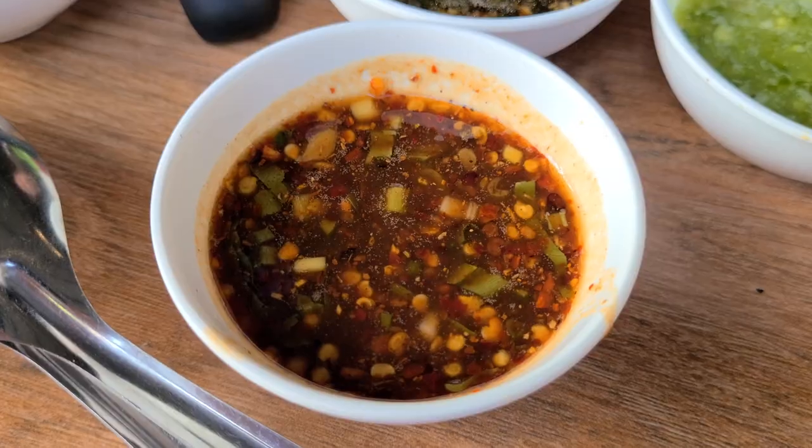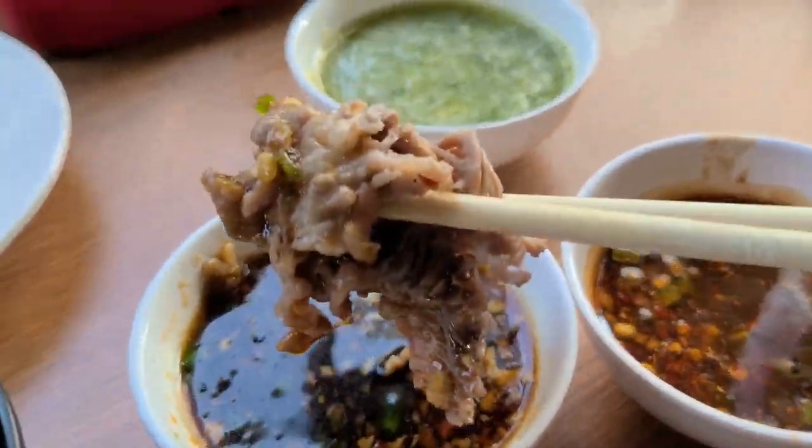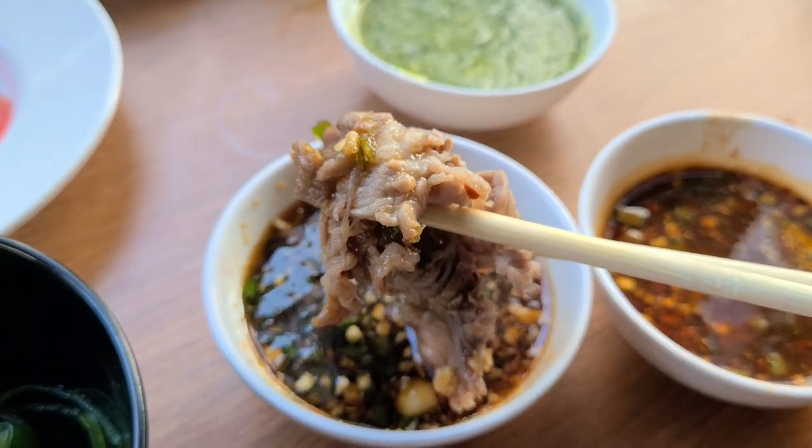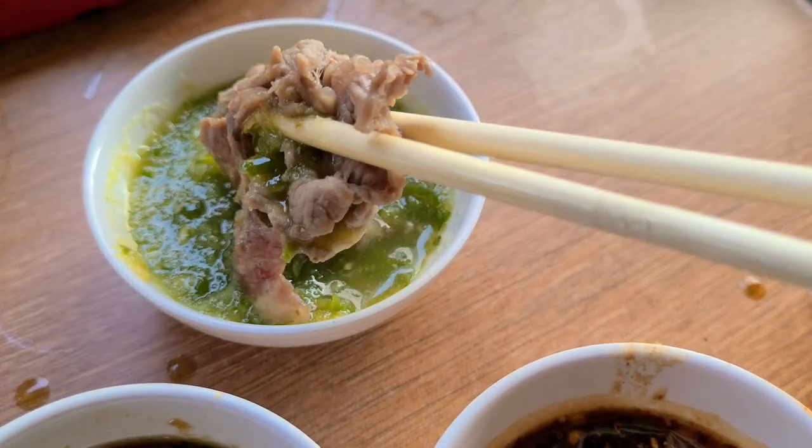Let's try the dipping sauces with this beef. This one looks spicy — a little vinegary and sour. This second one is better — more of a soy-based dipping sauce. The seafood dipping sauce is interesting with the beef, but I think I'll go with the soy and garlic dipping sauce for the beef. It has green chilies in it — really good.